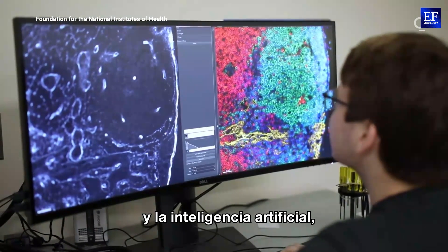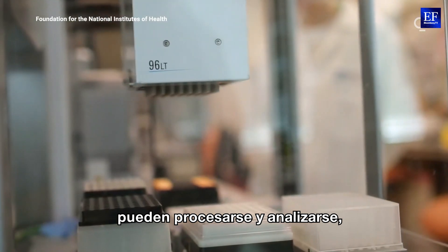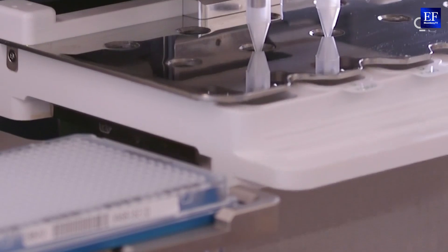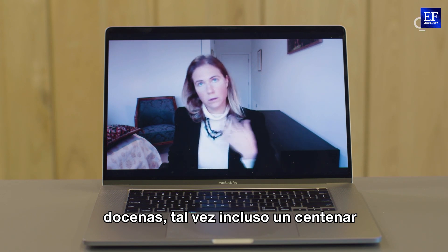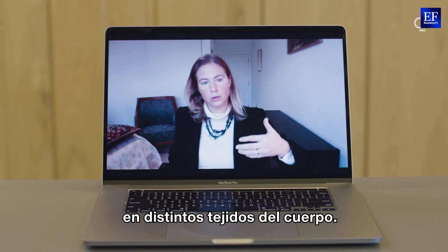With the help of machine learning and artificial intelligence, these huge amounts of data can be processed and analyzed, eventually leading to the discovery of new cell types. The Human Cell Atlas community has been able to reveal dozens — maybe now up to even a hundred — different new cell types across different tissues in the body.